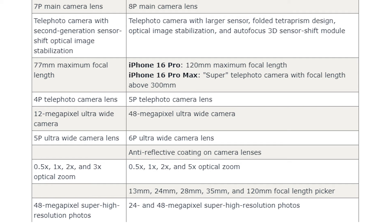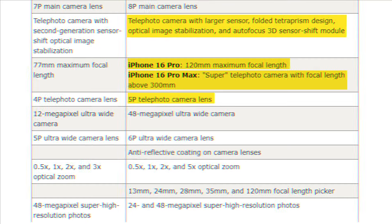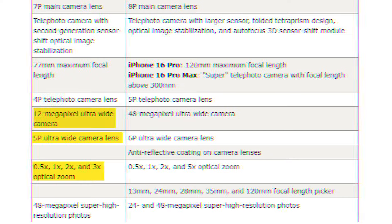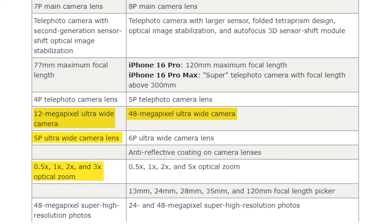The iPhone 16 Pro will use a 120mm maximum focal length, while the iPhone 16 Pro Max will use a super telephoto camera with a focal length above 300mm and a 5-piece camera lens, which is a massive upgrade. For the ultrawide, the iPhone 14 Pro had a 12-megapixel ultrawide camera with a 5-piece lens and 0.5x, 1x, 2x, and 3x optical zoom. The iPhone 16 Pro models will feature a 48-megapixel ultrawide camera with a 6-piece lens, anti-reflective coating, and 0.5x, 1x, 2x, and 5x optical zoom.